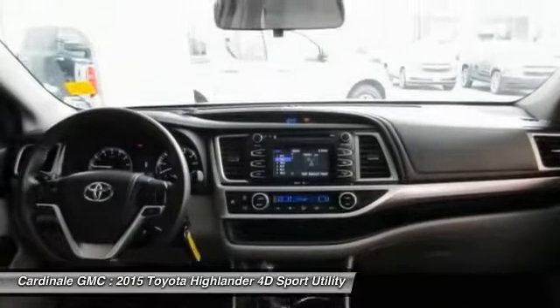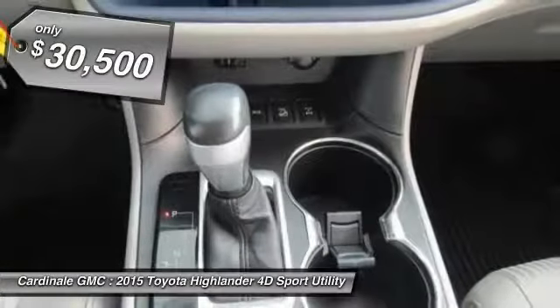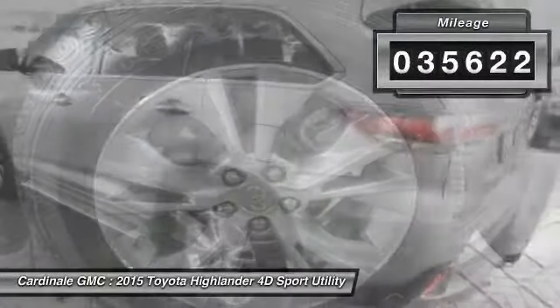A 2010 top safety pick, the Highlander is where substance meets style and is priced below $35,000. This vehicle has less than 40,000 miles.